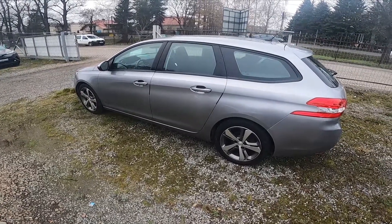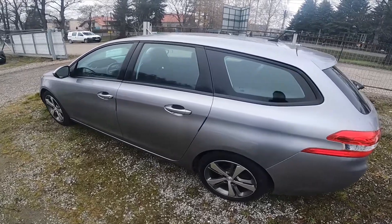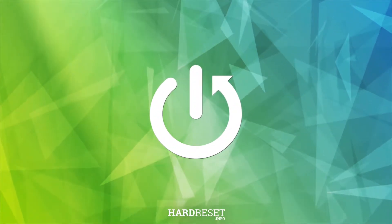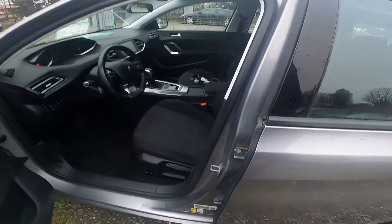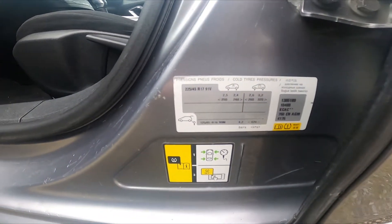In front of me I've got a Peugeot 308. In this video I'll show you where the tire pressure sticker is. Firstly, let's take a look at the driver's door jamb — the sticker is located right here.